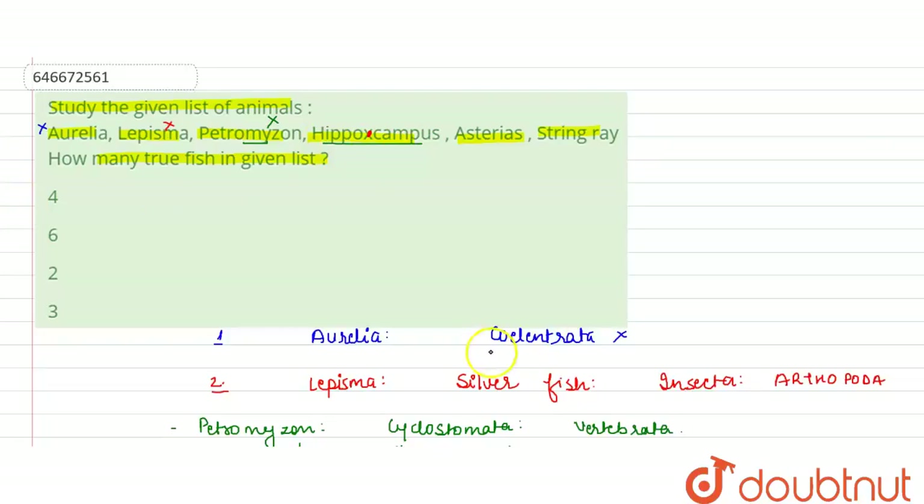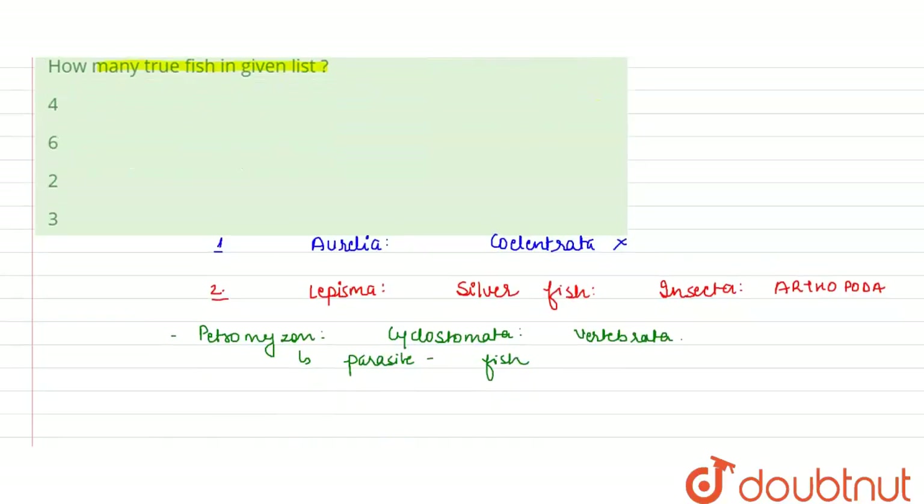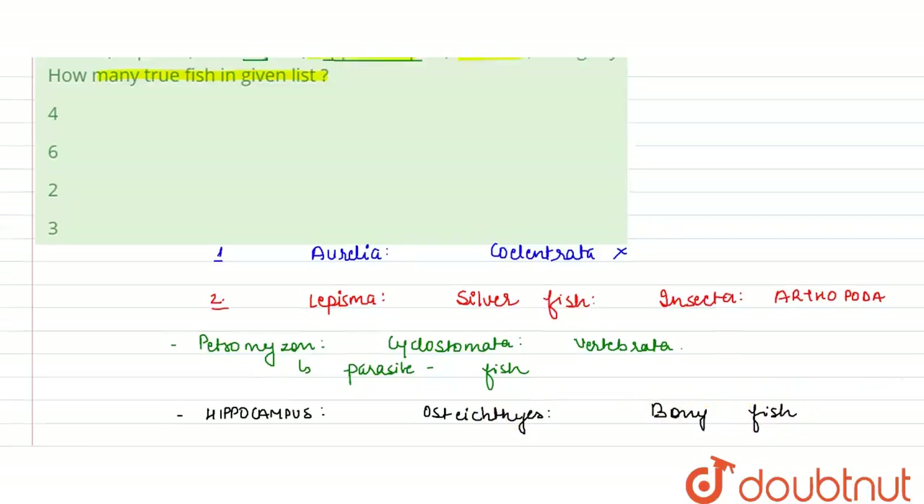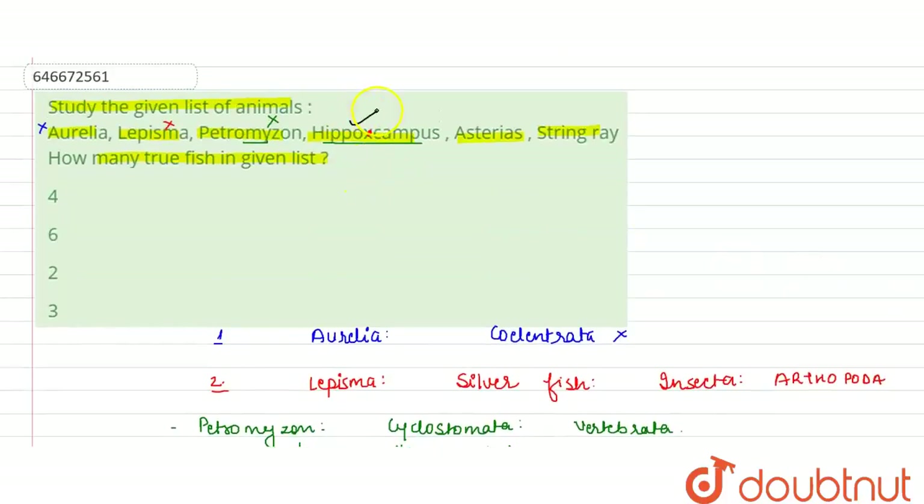Next is Hippocampus. Hippocampus belongs to the class Osteichthyes. It is a sea horse, also called a pony fish. So Hippocampus is a true fish.